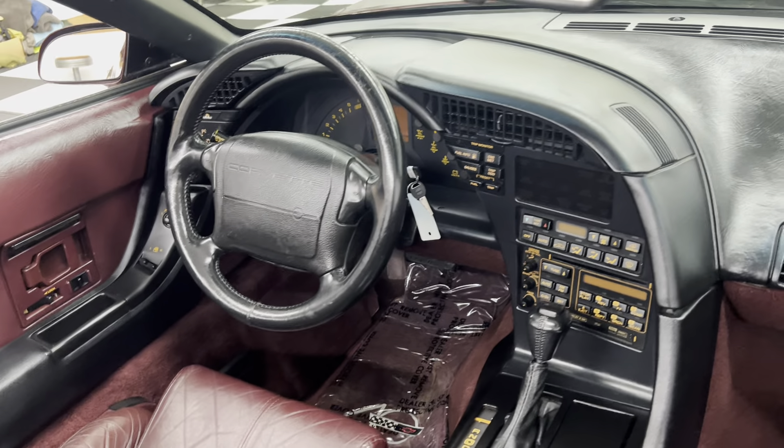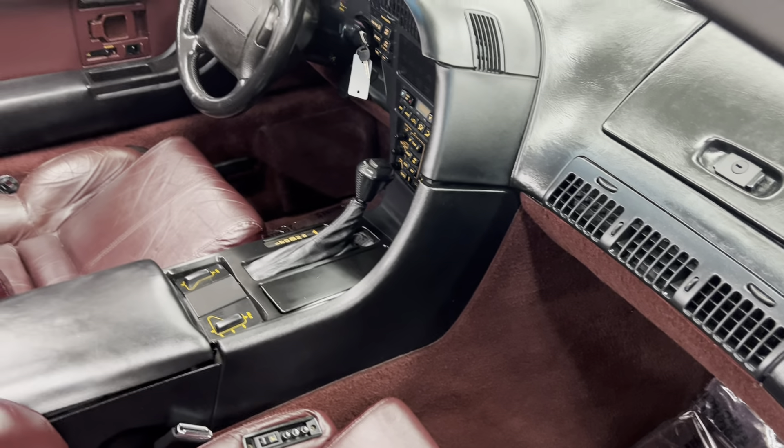Dash, door panels, steering wheel, console — all that's in really good shape. The leather in the car is in nice shape.